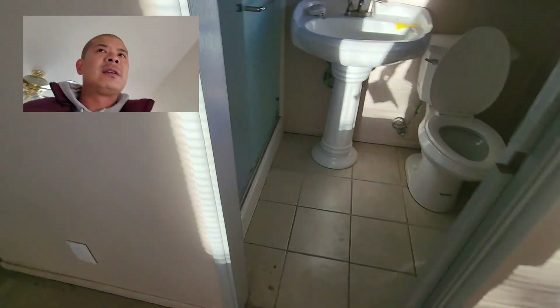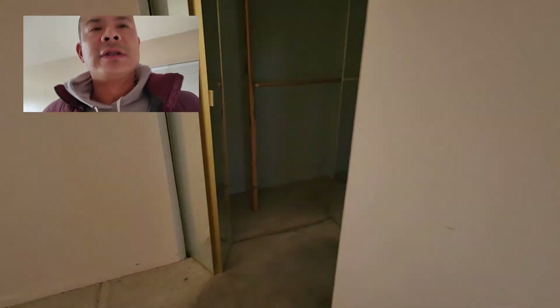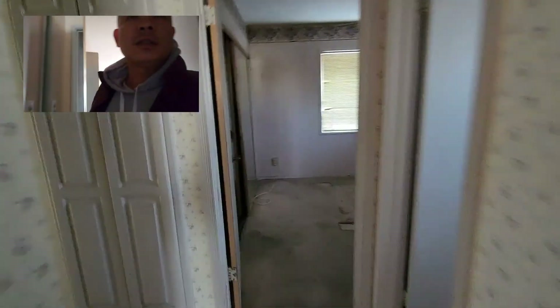Here is the master bedroom — same situation. Definitely need to change this flooring. Here's the master bathroom. Doesn't look as bad as the other one, but let's keep looking.